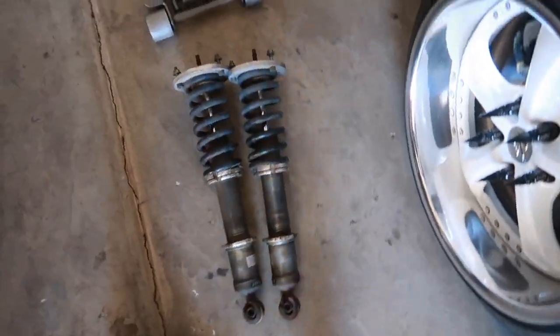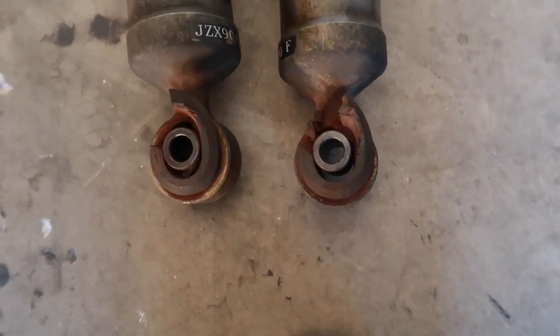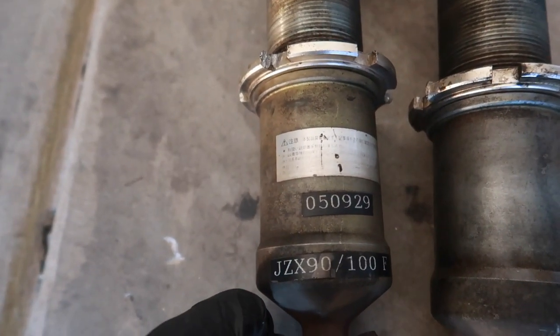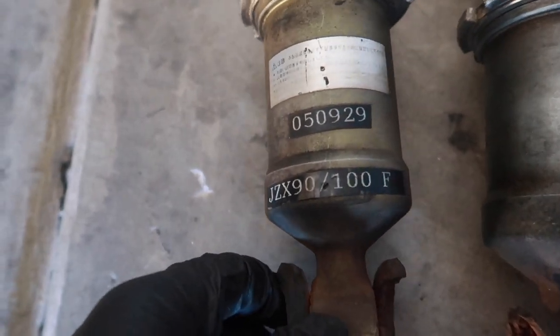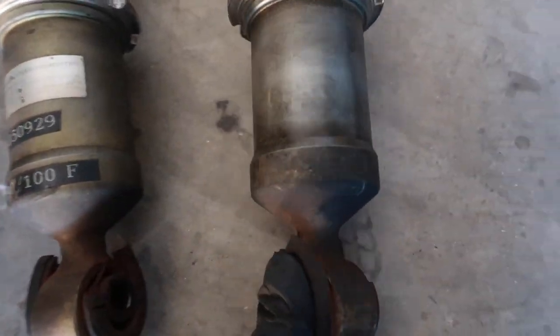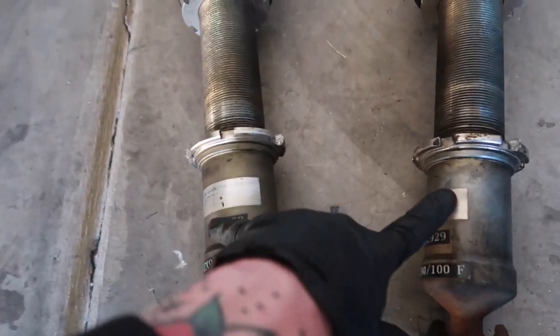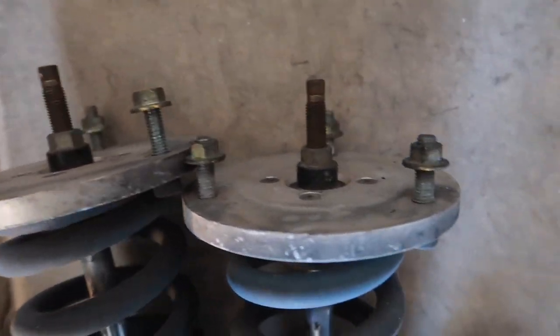In terms of condition, the front coilovers are honestly in good shape. They do need new bushings - you can find polyurethane ones, the part number is 0509-29, and they fit both the X90 and X100. The valving is still okay, the threads are not rusted, and the adjustable damping is still functional.